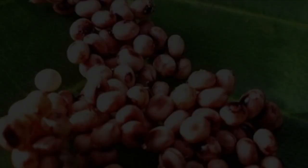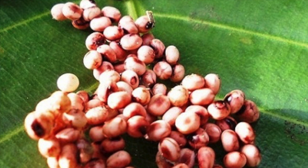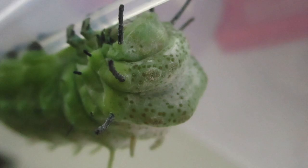It all starts with an egg. This egg then hatches into a caterpillar. This caterpillar is then captured by my mum and has to live the rest of its life being watched. Say hello to Dinky!